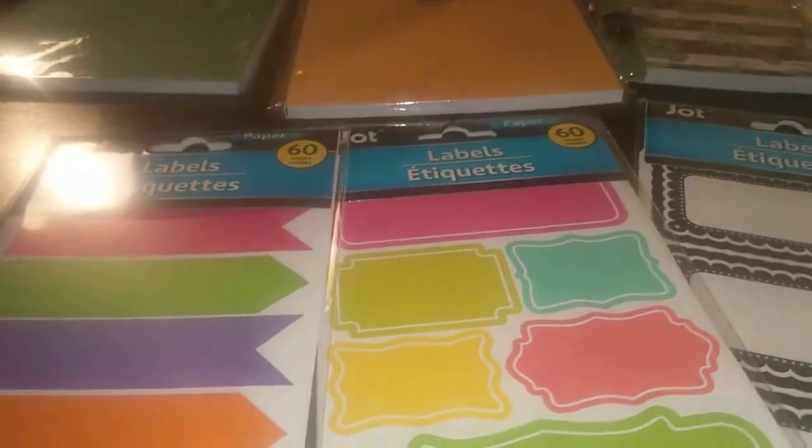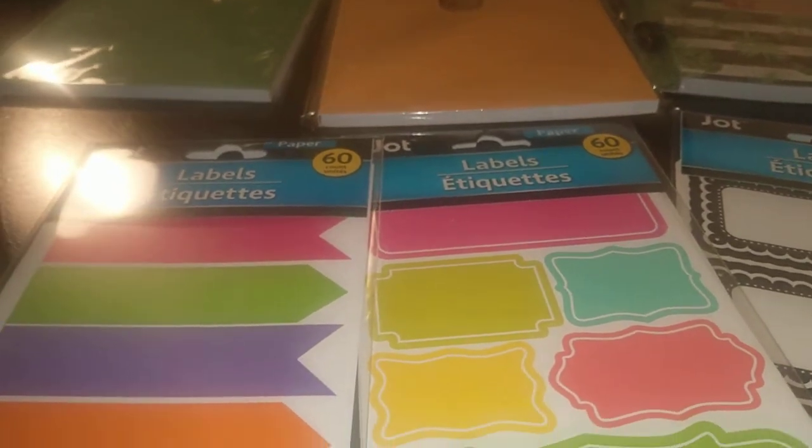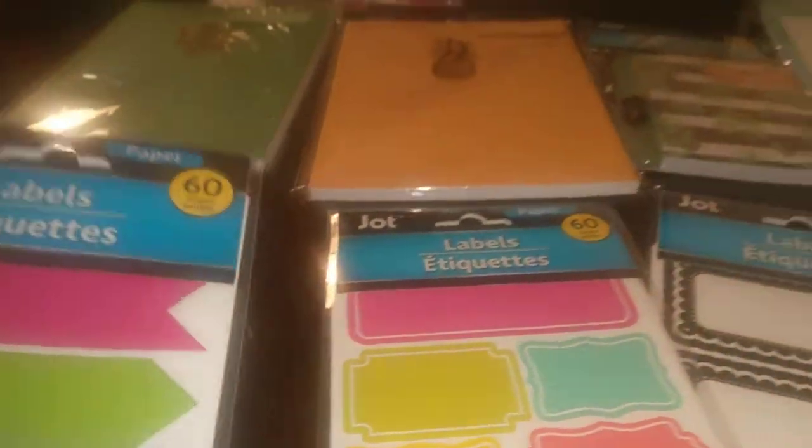Coming on down the line, they had labels out. I always keep Dollar Tree labels because you can't beat them for the price — awesome deal. But whenever I get some new ones that I think I can use, I grab them. They give you a generous amount. So this is a 60-count pack of Jot Paper Labels and they have two shapes in a multitude of colors — about five or six colors. Look at the colors, I think they're just so great.